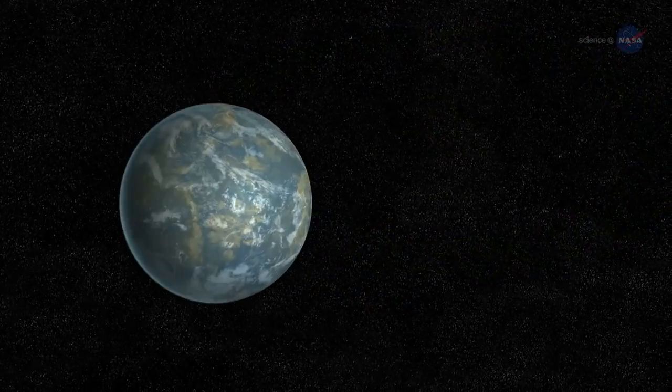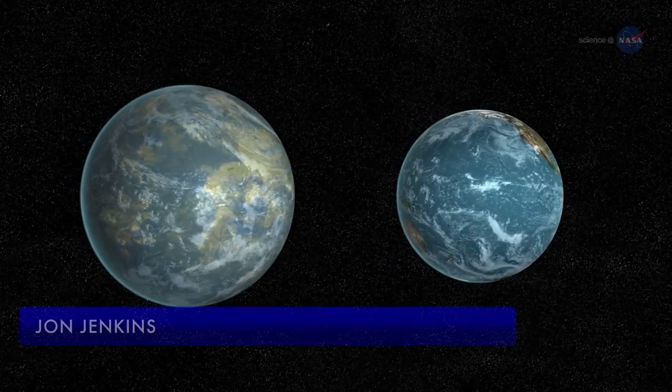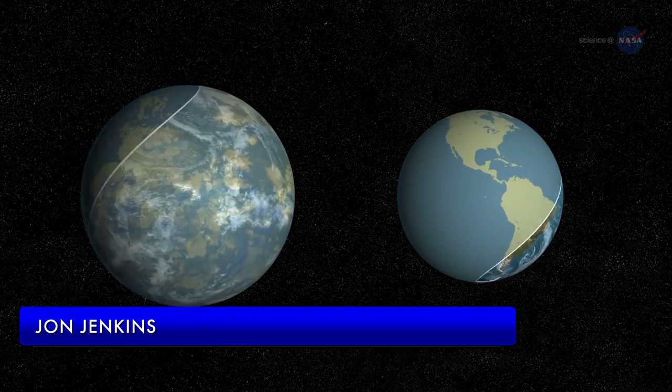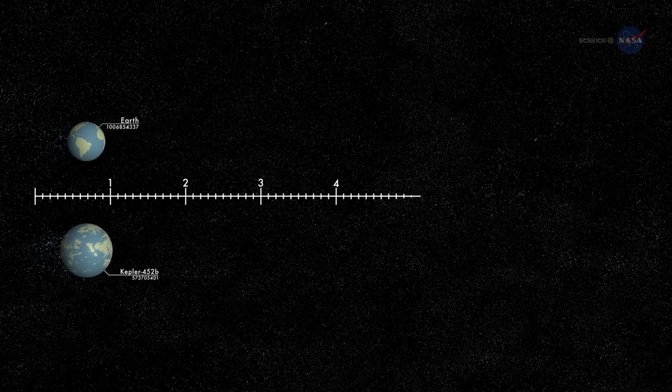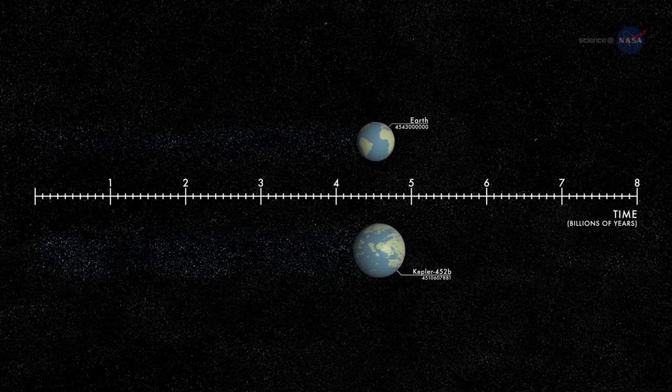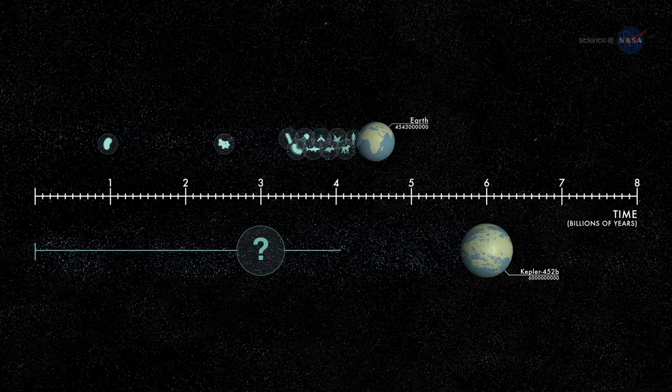We can think of Kepler-452b as an older, bigger cousin to Earth, says John Jenkins of NASA's Ames Research Center, who led the team that discovered Kepler-452b. It's awe-inspiring to consider that this planet has spent 6 billion years in the habitable zone of its star — longer than Earth. That's substantial opportunity for life to arise, should all the necessary ingredients and conditions for life exist on this planet.